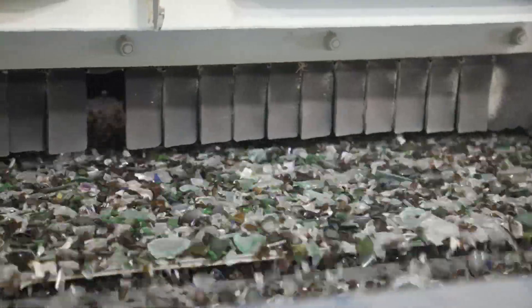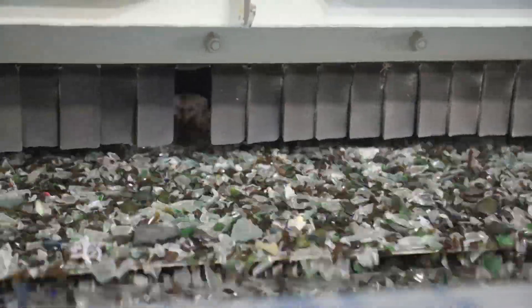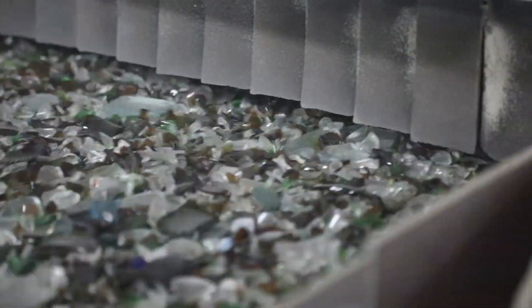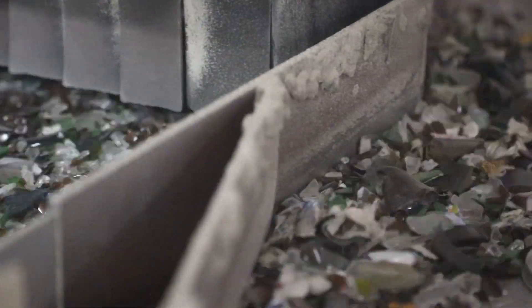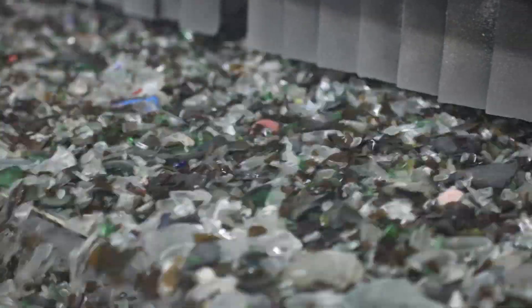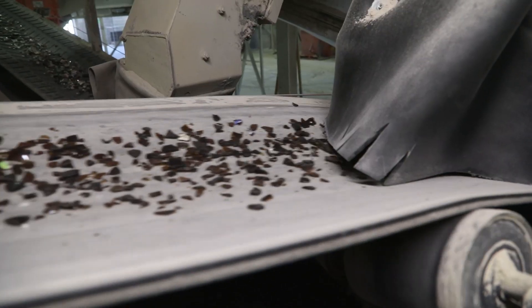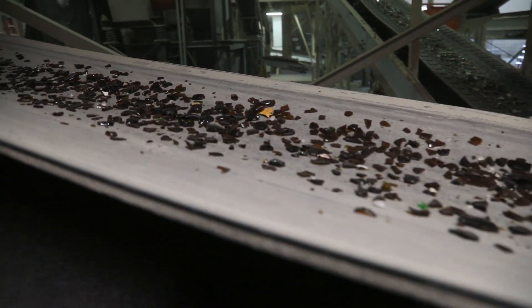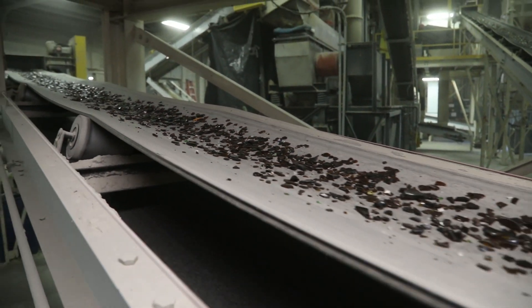Every second, 15 bottles or jars run past this amazing machine. When a non-glass item is spotted, the machine fires a strong pulse of air to reject it. The glass then moves on to another optical sorter programmed to look for colors. This machine looks for brown or amber glass, and when it sees a piece of amber glass, it fires a strong puff of air to separate it from the rest of the glass.